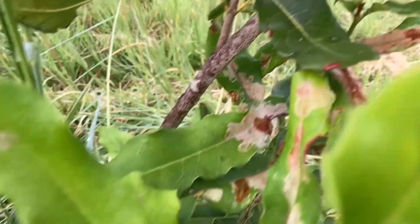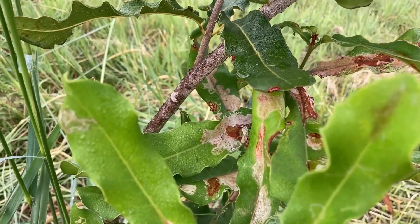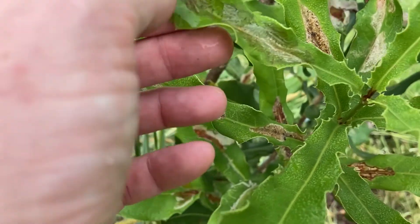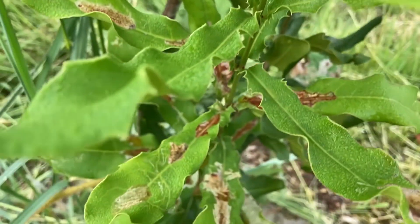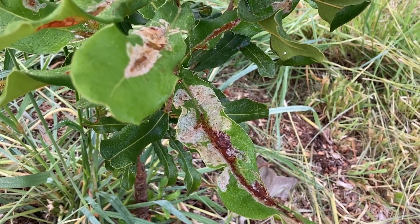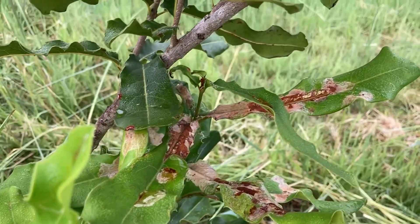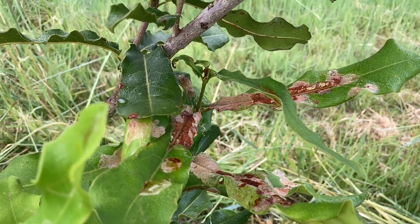A lot of the leaves are exhibiting this sort of damage — damage from the middle of the leaf spreading out and then creating this sack around it as well. We think it might be leaf miner, that's the grub of a fly or a wasp that's causing the damage, but we're not sure about that. So if any viewer has any sort of idea about this, that'd be good.